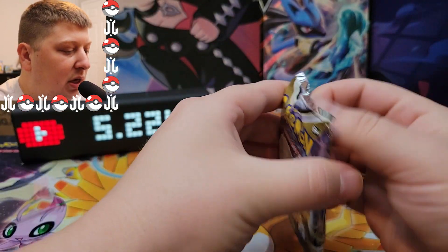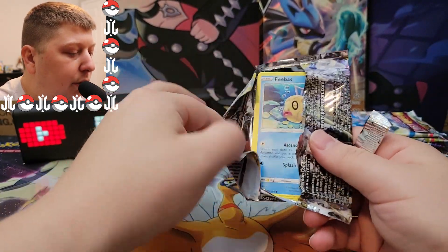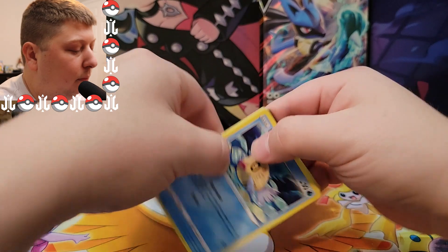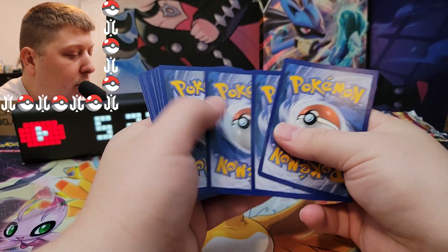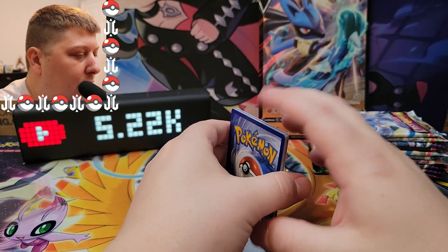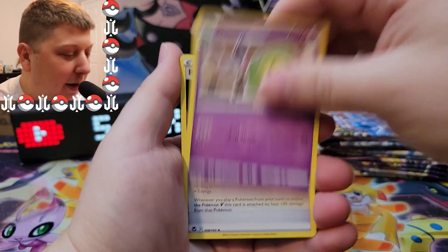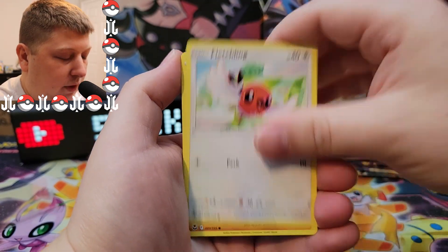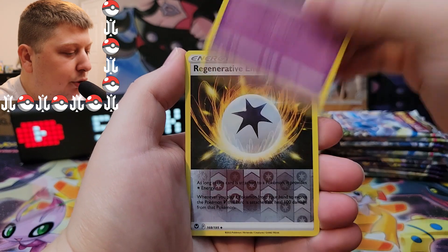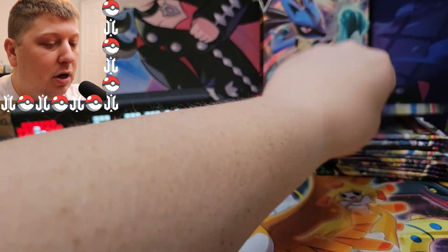We've got Silver Tempest again. That's the thing about this box — it's all Sword and Shield packs, which I love. Sword and Shield Era is absolutely amazing. Four to the front, let's go with Fire Energy — and it's Lightning. We got a Feebas, Chimecho, Fletchling, Pansear, Dreepy, Regenerative Energy, and a Zygarde. Nothing so far. Lost Origin up next — another great set from the Sword and Shield era.